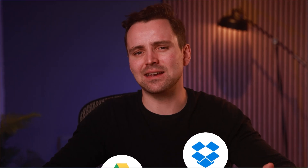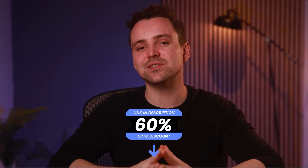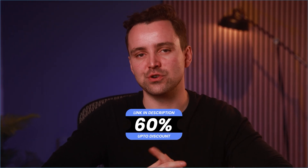Sync also offers some surprising features that you won't find on Google Drive or Dropbox, but do they actually make a difference? Stick around to find out. I've added special links in the description that you can use to save up to 60% on all the best cloud storage providers. All right, let's get into it.